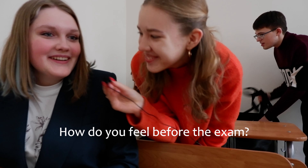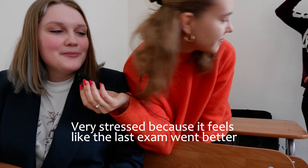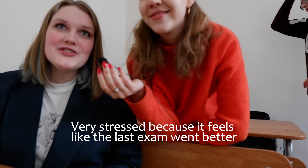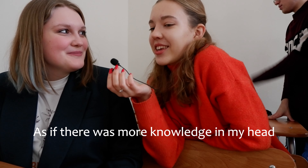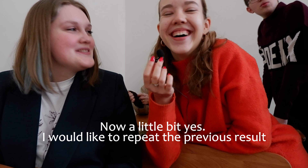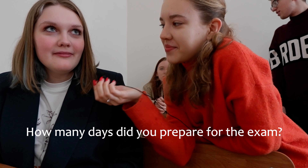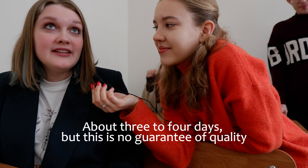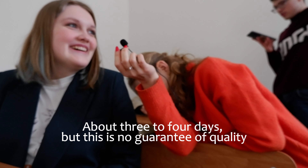I'm going to take an exam now — wish me luck! How are your feelings before the exam? It's very stressful, because it seems that with the previous exams there was more knowledge in your head. Do you feel nervous? Yes, a little bit. Of course, I would like to repeat more. How many days did you prepare? About 3–4 days. That's not a guarantee.